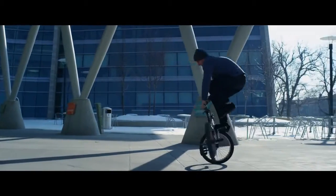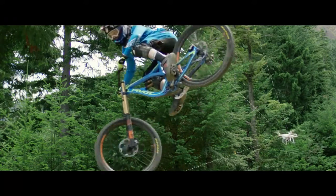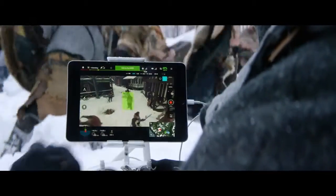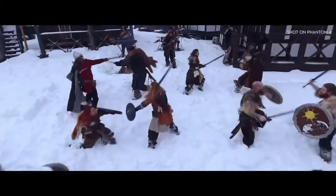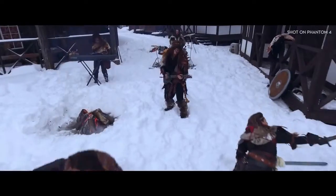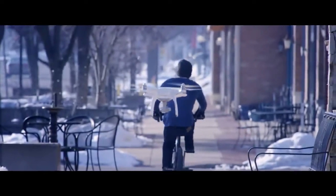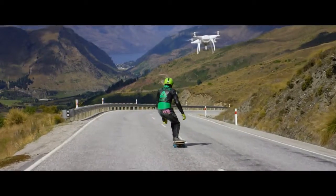ActiveTrack allows the Phantom's camera to distinguish specific objects in its viewing path and track them with just a tap of a finger, without any sort of remote receiver. It's this adaptive machine learning that allows the Phantom to understand how you look from every angle, even if it can only see you from one. That means you, a friend, your pet — virtually anything you can think of.